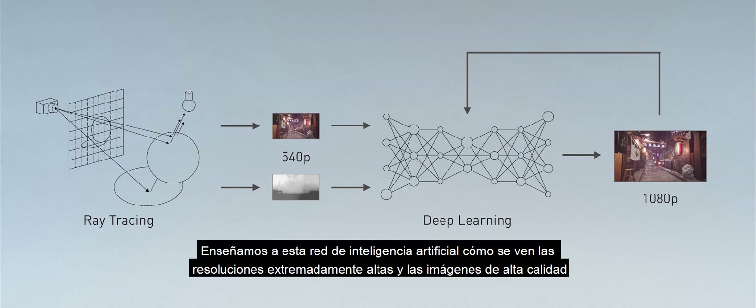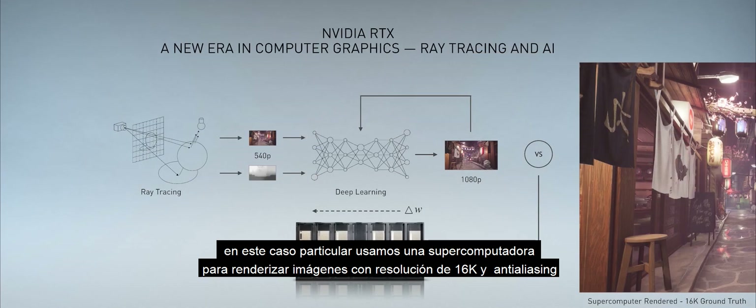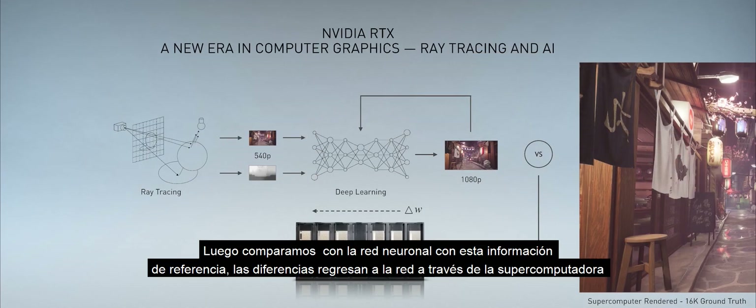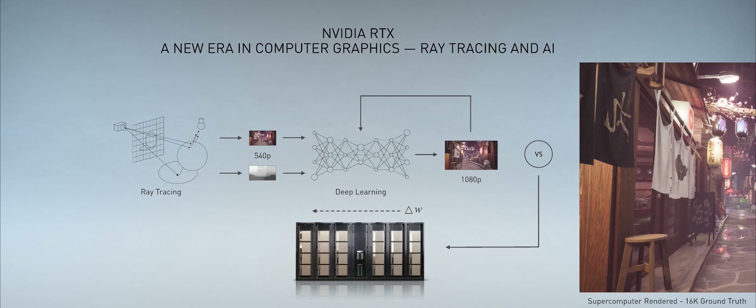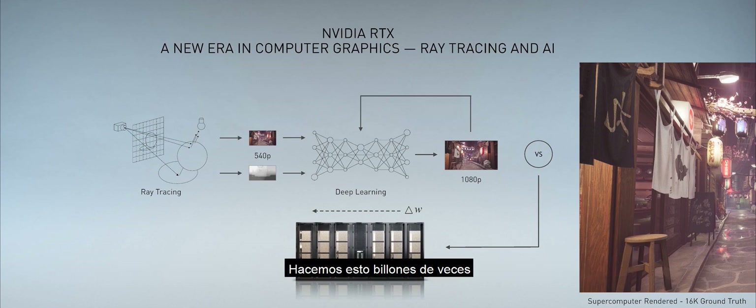We teach this artificial intelligence network what extremely high resolution and high quality images look like. In this particular case, we use a supercomputer to render 16K anti-aliased resolution images. We then compare what comes out of the neural network with this ground truth. The difference propagates back into the network through a supercomputer, and it corrects the weights of the neurons to improve its ability to guess the next time. We go through this trillions of times.